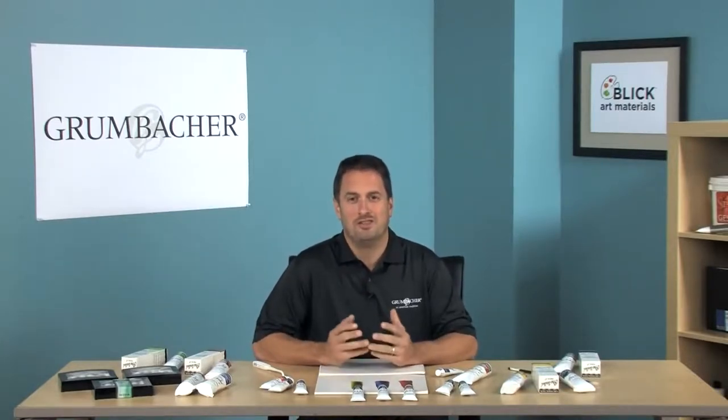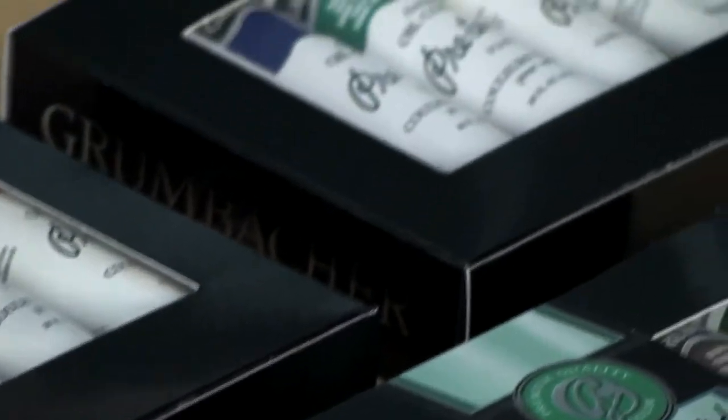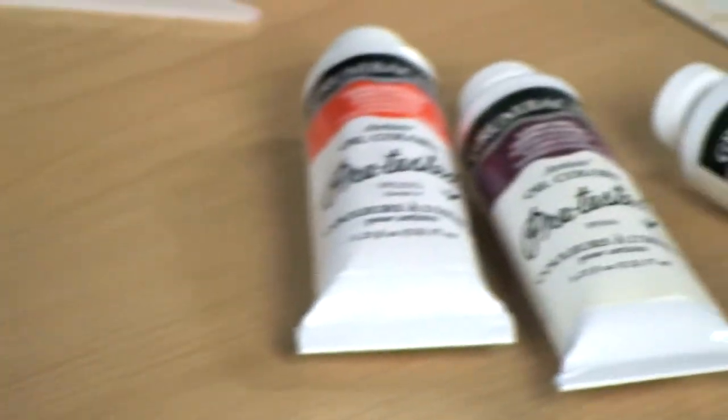Hi, thanks for pressing the button — I've been waiting here all day for you! I'm Jim from Grumbacher, and I'm going to talk to you about our premier paint line: Pre-Tested Artist Oils. Pre-Tested Artist Oils have been trusted by artists for over 70 years, coming from traditional European formulas and made by America's oldest paint manufacturer.